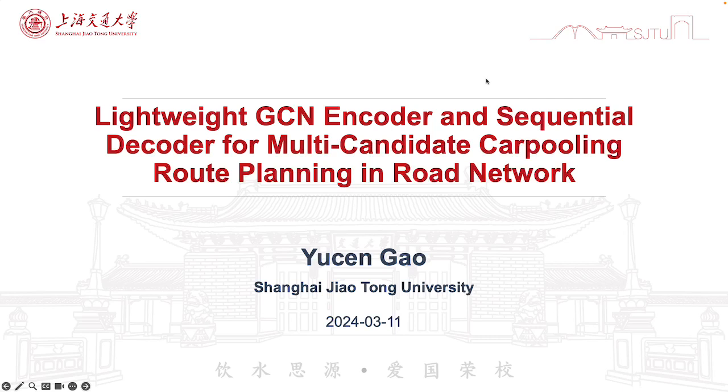Hello, everyone. I will briefly introduce the paper titled Lightweight GCN Encoder and Sequential Decoder for Multi-Candidate Compounding Route Planning in Road Network.